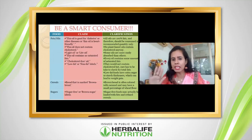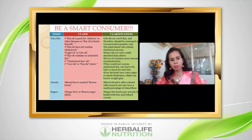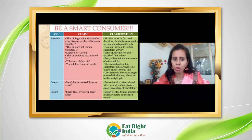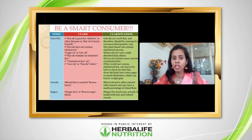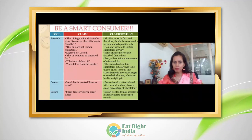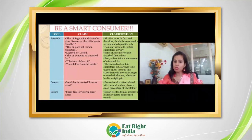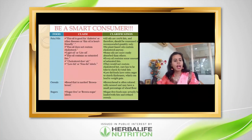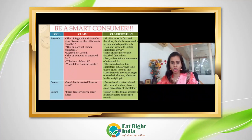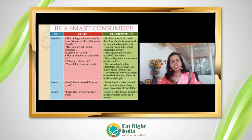Now let's talk about some myths. Some oil products claim 'this oil is good for diabetes and other diseases' or 'this oil is heart-friendly.' The truth is: any oil is still fat. It is always recommended to consume oil and fat in limited quantities. No oil is truly good for the heart unless consumed in an optimum amount — excess quantity will certainly have some bad effect on the body. These claims are false statements.